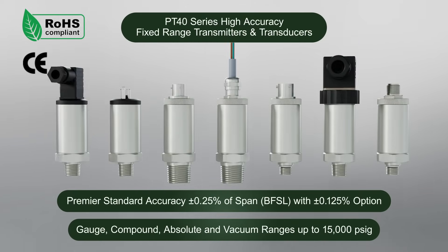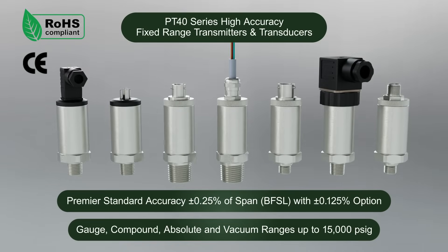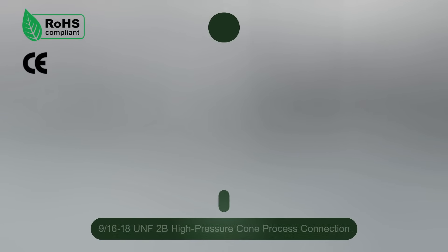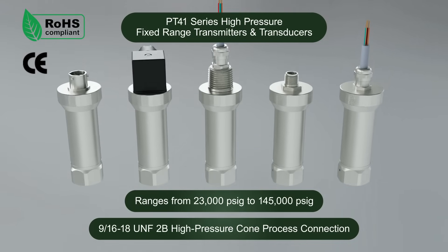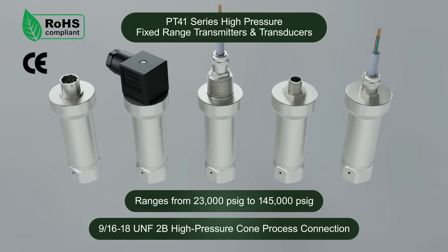NoShock's PT-40 Series is a premier accuracy pressure transmitter designed for applications where high accuracy is required. The NoShock PT-41 Series pressure transmitter is engineered for high pressure applications. Both current and voltage outputs are available.